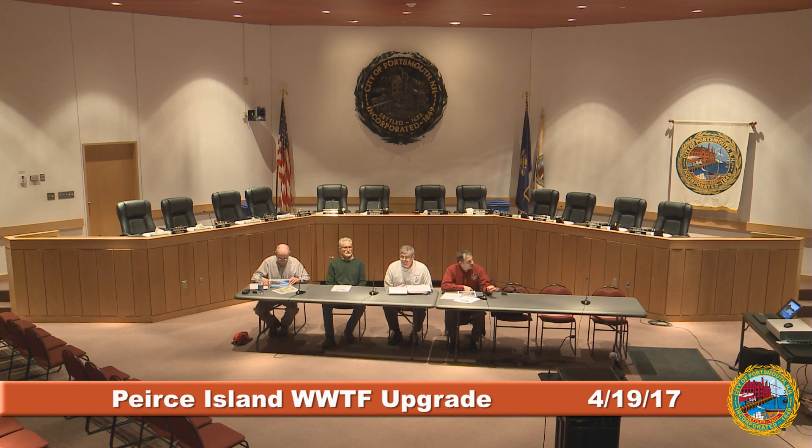Good morning. We're going to kick off the quarterly public information meeting for the Pearson treatment facility upgrade project. We'll start with introductions. I'm Terry Damaris, the city engineer. I'm John Pearson from the engineering firm working with the city on the project. I'm Robert Dollinghouse from AECOM, the resident engineer. I'm Andy Broder from Methuen Construction, the project manager on site.